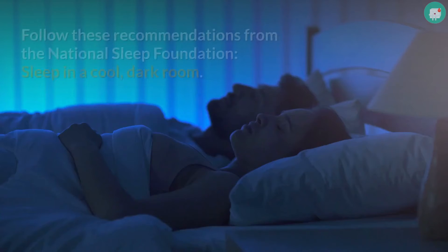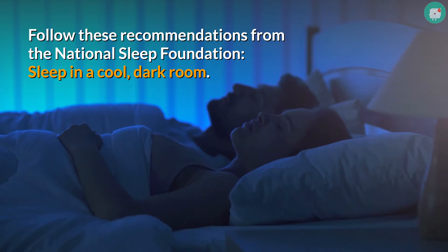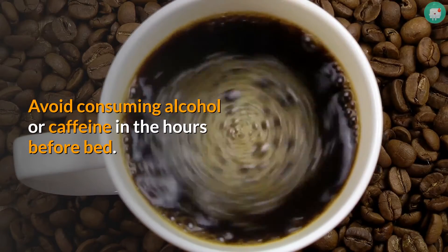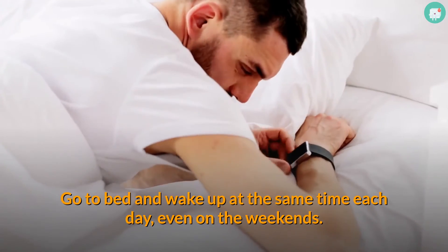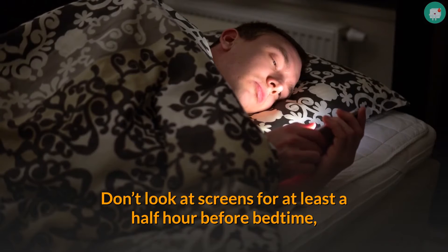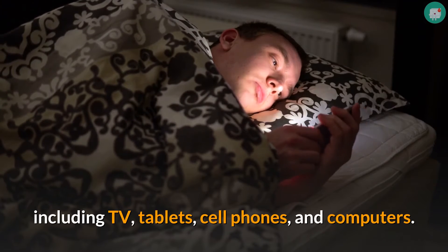Having sleep troubles? Follow these recommendations from the National Sleep Foundation: sleep in a cool, dark room; avoid consuming alcohol or caffeine in the hours before bed; go to bed and wake up at the same time each day, even on weekends; and don't look at screens for at least a half hour before bedtime, including TV, tablets, cell phones, and computers.